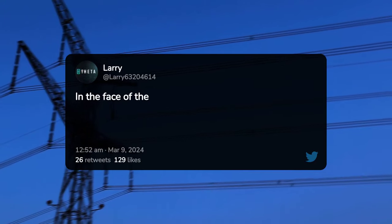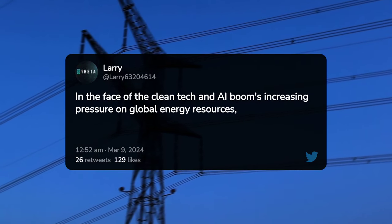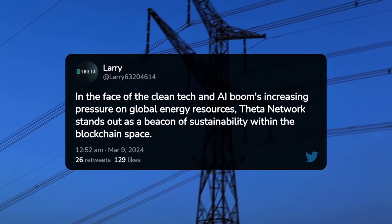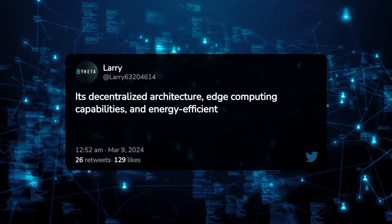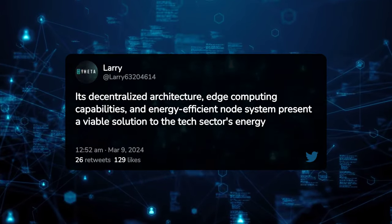In the face of the cleantech and AI boom's increasing pressure on global energy resources, Theta Network stands out as a beacon of sustainability within the blockchain space. Its decentralized architecture, edge computing capabilities, and energy-efficient node system present a viable solution to the tech sector's energy challenges.